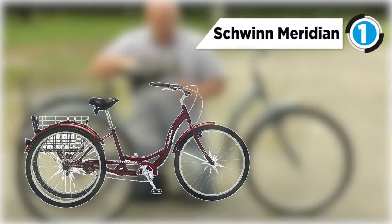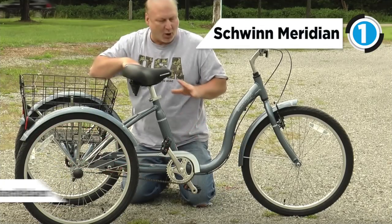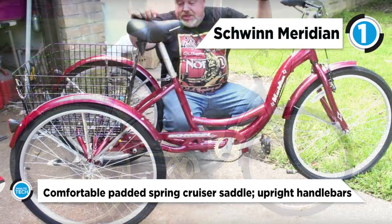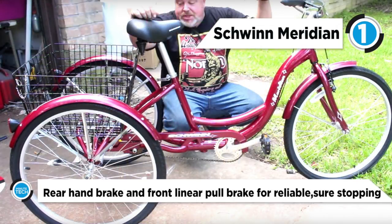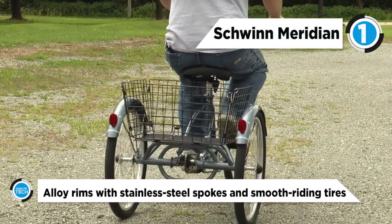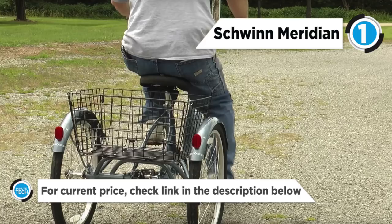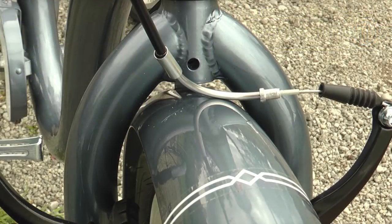And the best product on our list at number one is the Schwinn Meridian Adult 26-inch three-wheel bike. Experience true freedom while cycling with this adult 26-inch Schwinn Meridian Adult Tricycle. With a low standover, simply step-through aluminum frame, and rear flip style basket, this tricycle for adults in dark cherry can safely and comfortably get you where you need to go. With a convenient saddle, inclusive storage, and a simple to operate single speed design, this tricycle is easy to operate.